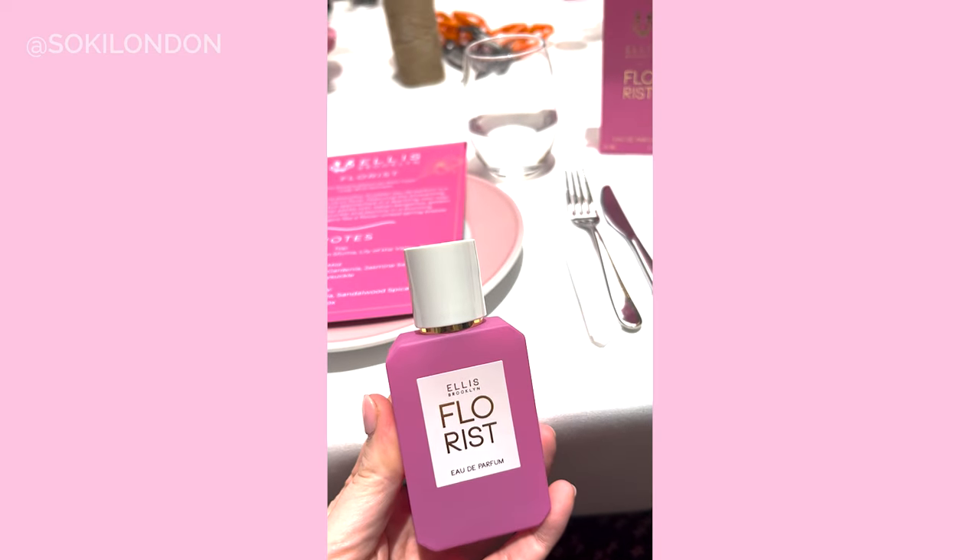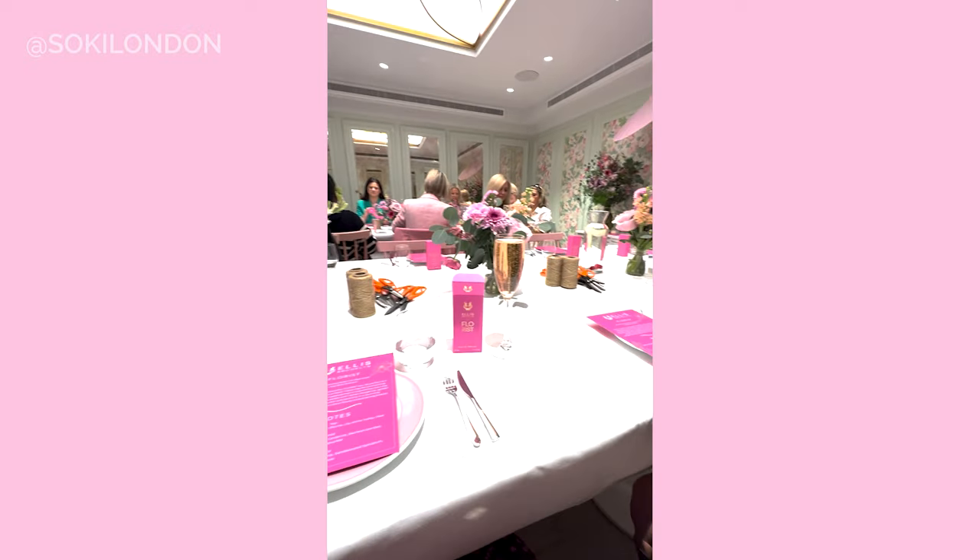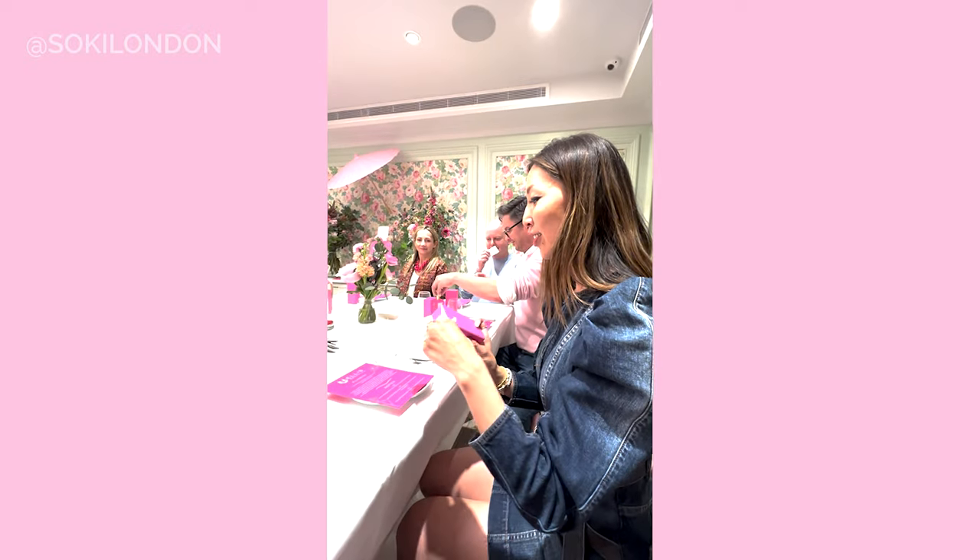I went to the launch event for this, which was hosted by the founder Bee Shapiro, who flew over from New York. I'll put some footage in now — it was really fun and we got to make some flowers as well. It was described as a modern take on what white floral can be, and in our flower arranging class there was also tuberose. I really enjoyed meeting Bee again and creating my floral bouquet.